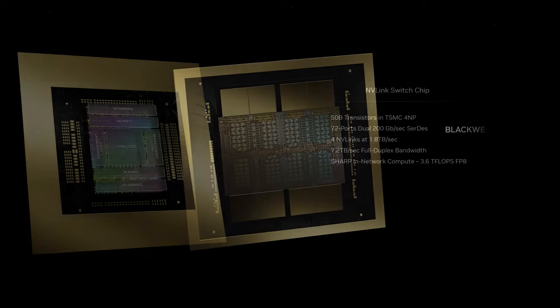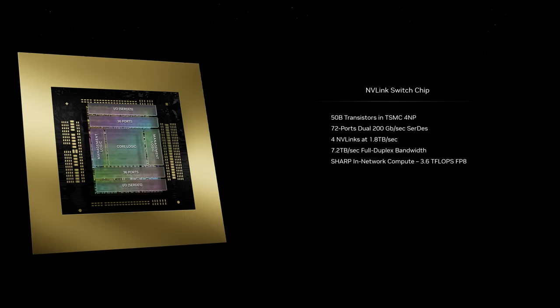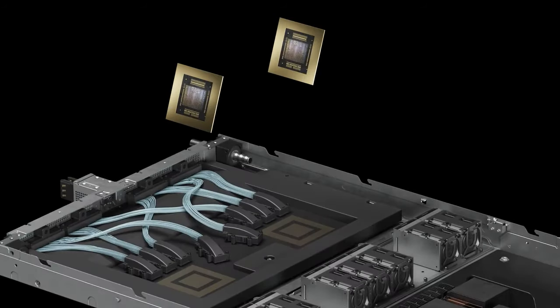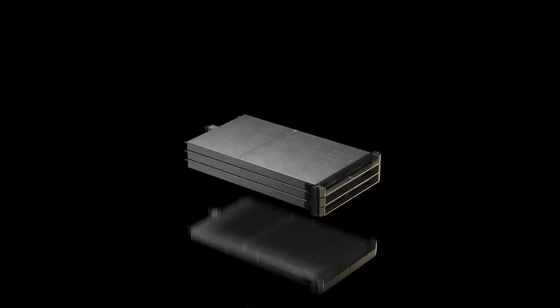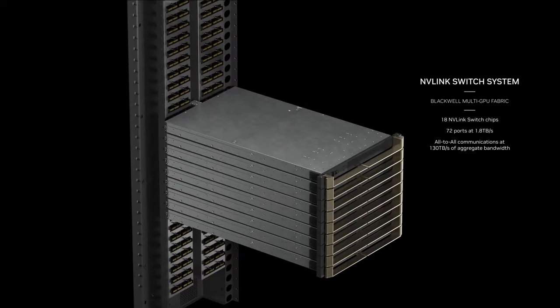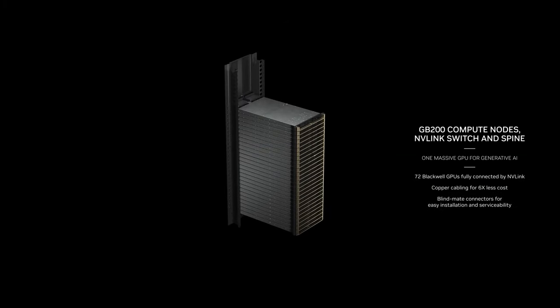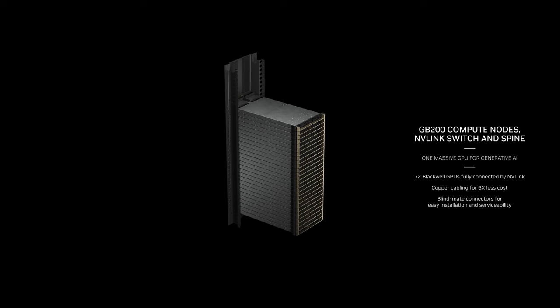To handle all that compute, NVIDIA's NVLink system enters its fifth generation, along with the announcement of the NVLink Switch chip. This brand new chip is going to provide efficient scaling for trillion parameter models. For the most compute-intensive workloads, Jensen revealed a rack-scale hardware system called the GB200, which combines 36 Grace Blackwell super chips — including 72 Blackwell GPUs and 36 Grace CPUs — all interconnected with fifth generation NVLink.